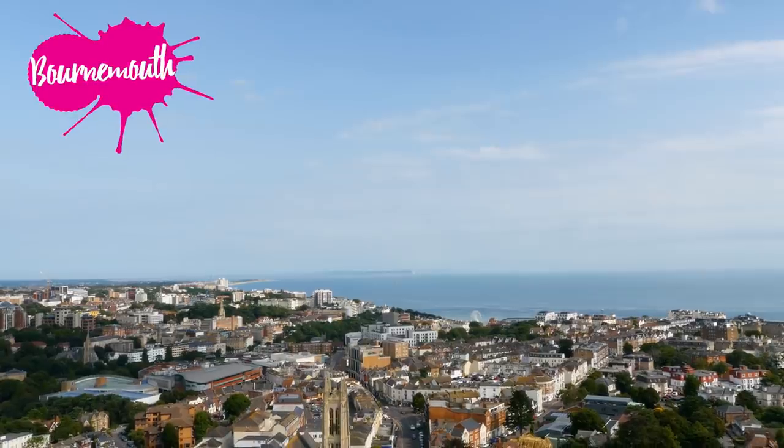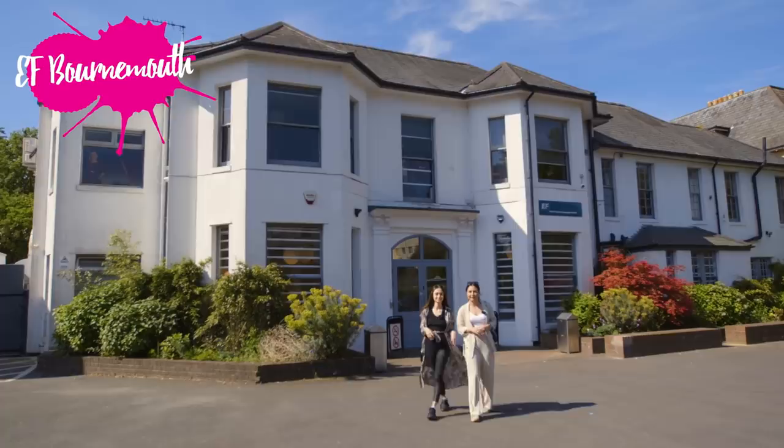Hi guys! Today we're in a town on the south coast of England that has been a holiday hotspot for decades. This idyllic seaside gem has an award-winning beach which is over 11 kilometers long. Let's check it out!